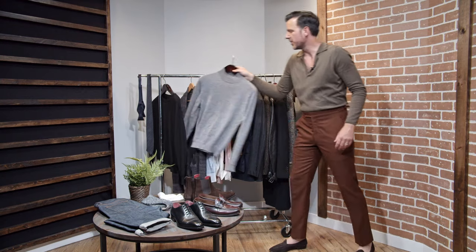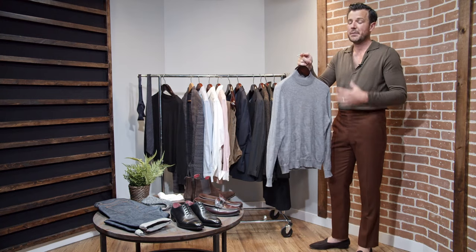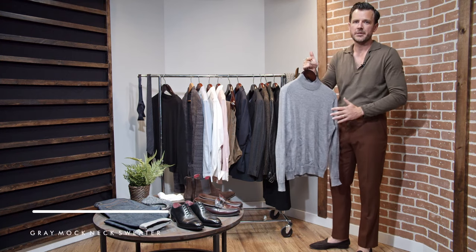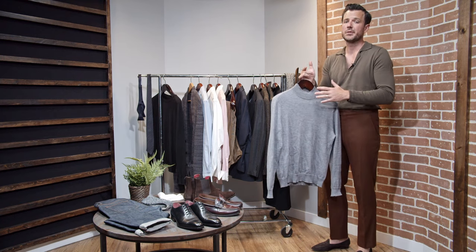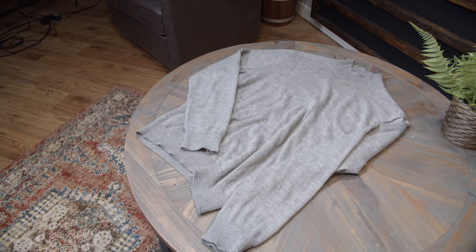Our 11th piece is a mock neck cashmere sweater. I'm a big fan of turtlenecks or mock necks. As you'll see when you do outfits, this is like your base layer — you throw this on, it's tight on the body, it really hugs your frame, and you can put anything over it. It makes getting dressed really easy. Once you throw this on, add a pair of pants, add a jacket, and you're good to go.